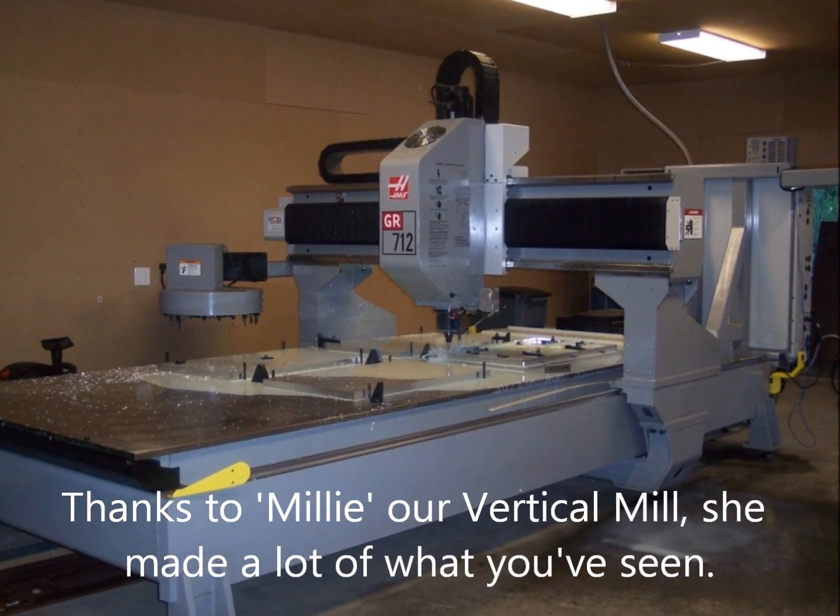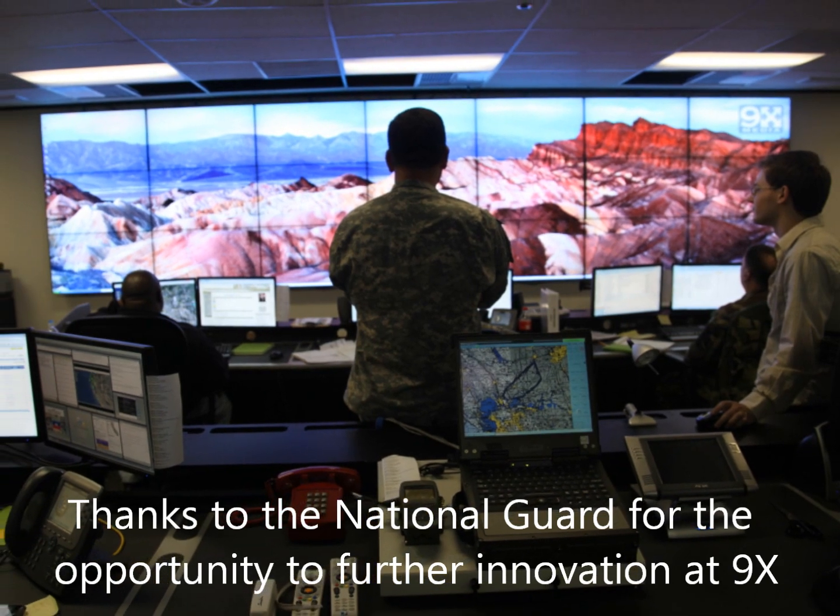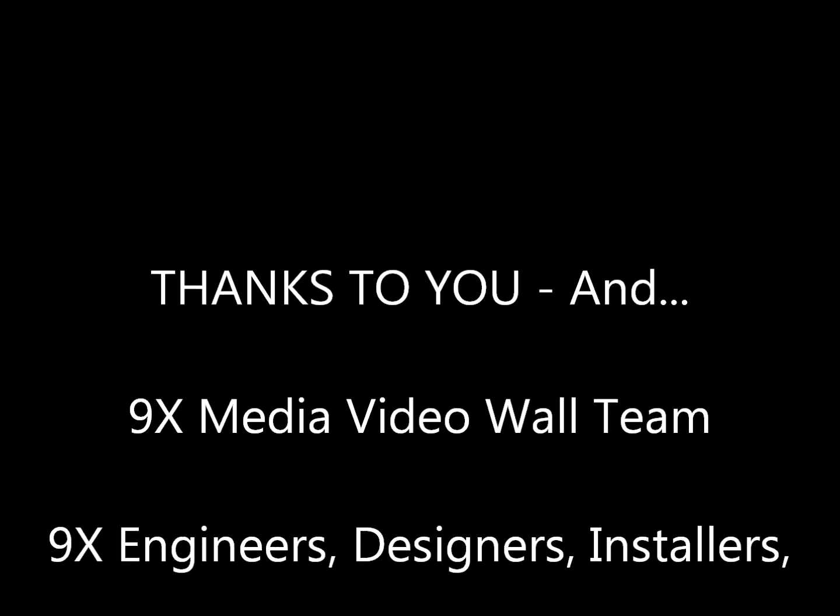Thanks to Millie, our vertical mill — she machined what you just saw. Thanks to the National Guard for the opportunity of further innovation in hardware, software, and integration. Thank you.